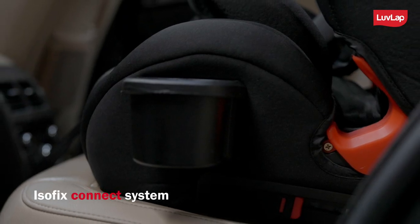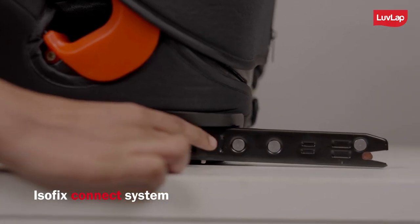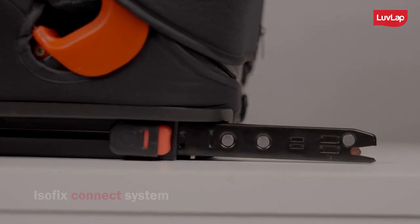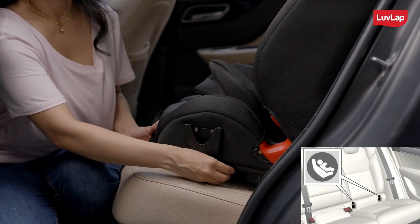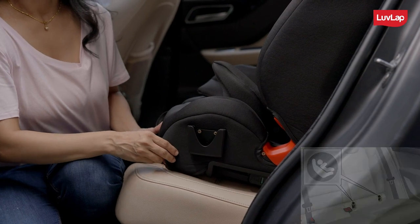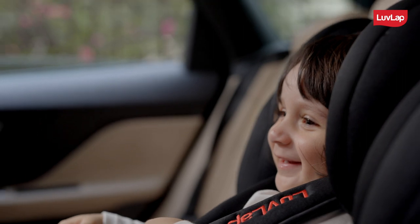The car seat comes with an ISOFIX connect system that is to be fixed in the ISOFIX channel in the base of the back seat. Press the red-colored ISOFIX release button to bring out the ISOFIX connector extension of the car seat. This enables the stability and safety of your baby.